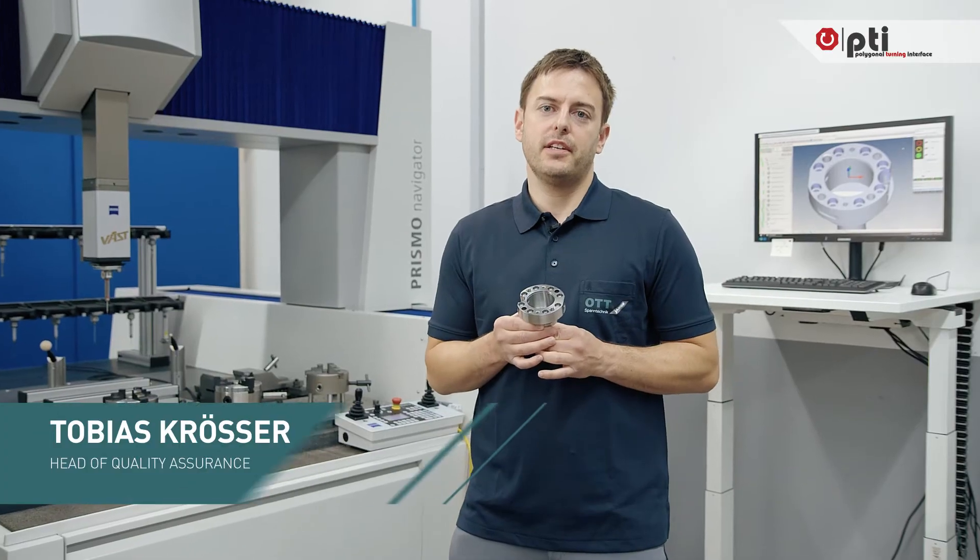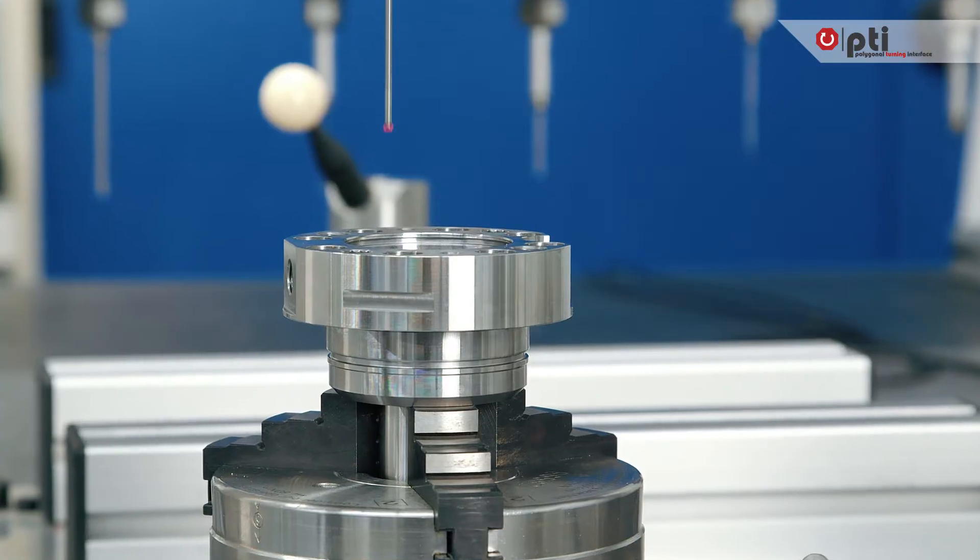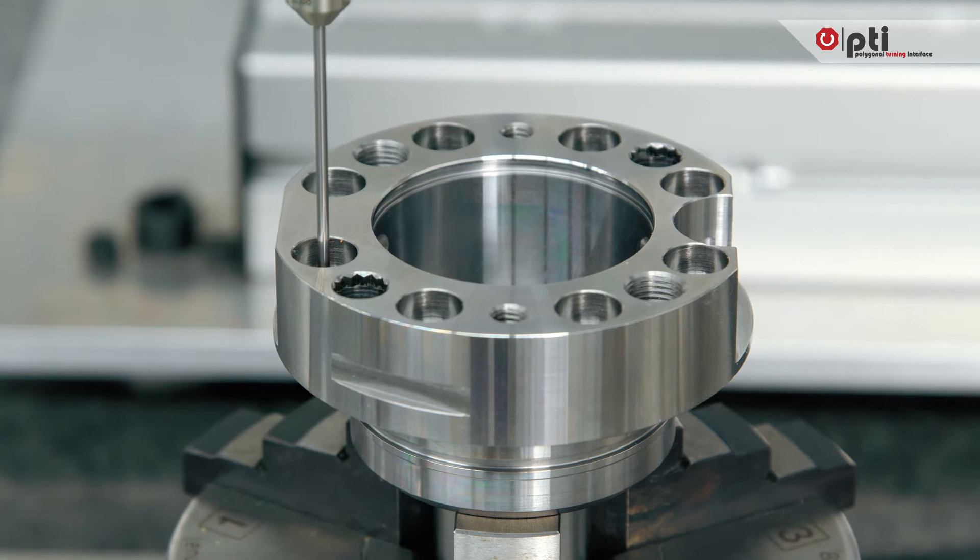I was really surprised about the quality of the workpieces. The interface between the turret disk and tool holder is a crucial factor, and the results are amazing.